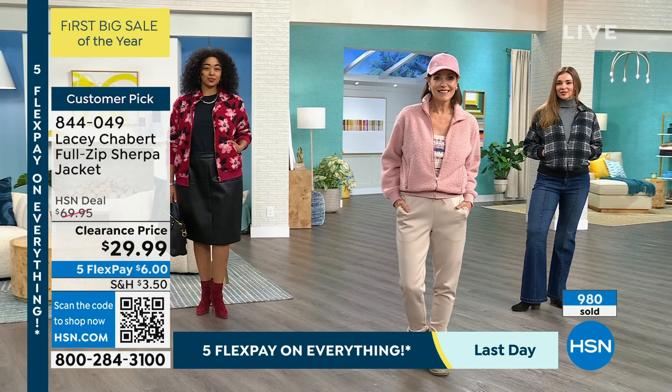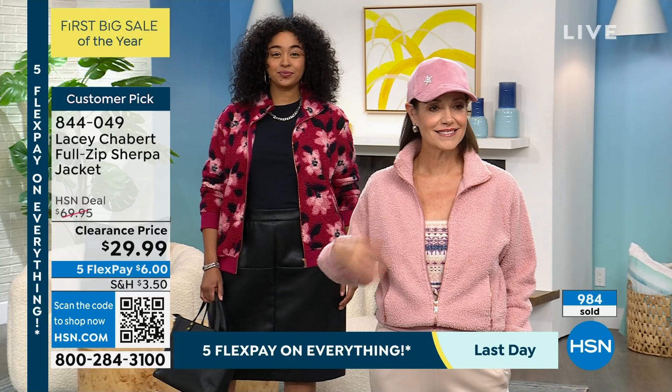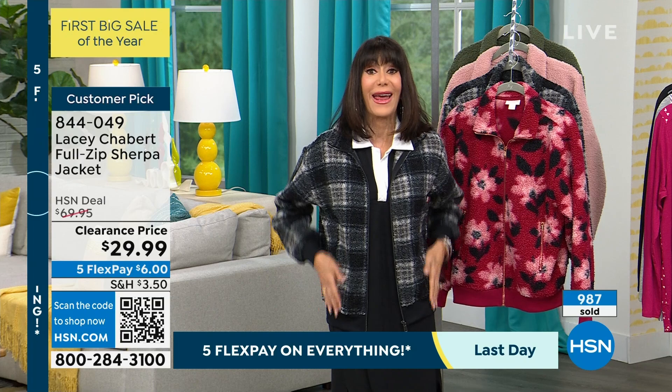So many different things you're going to be able to do with it. But let's talk about the fact that it's $40 off — and it became a customer pick at $70. I know we do not have a lot of them, but I'm thrilled that we have any at all.